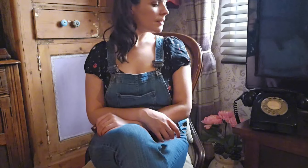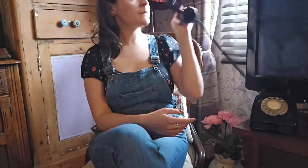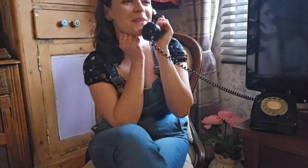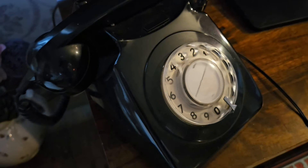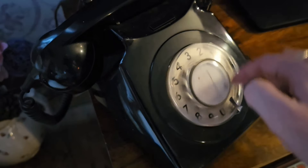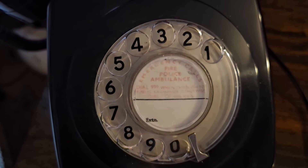Scooting ahead a few decades, we've got our adorable 1970s phone that I think looks a lot older. She still rings, but it does take a while to dial. Note to self: do not use in an emergency.